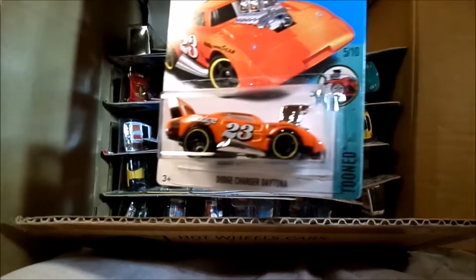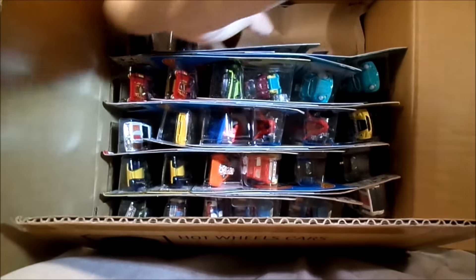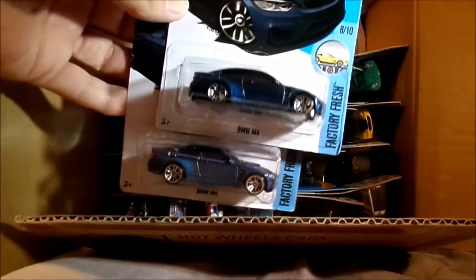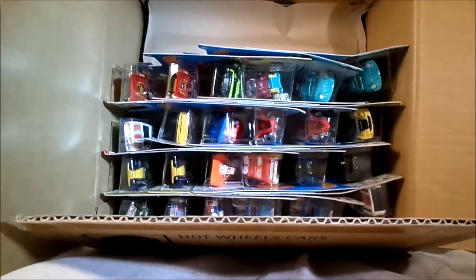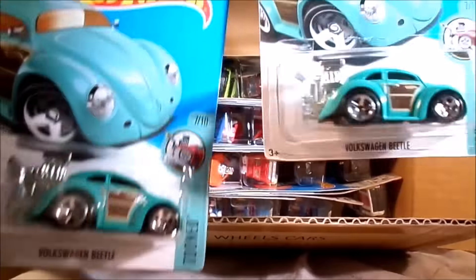This is the Charger Daytona Tuned in orange. Cool. There's two of the Beamers - that's the M4 in blue, and that is also from the B case.